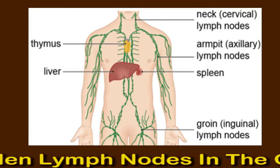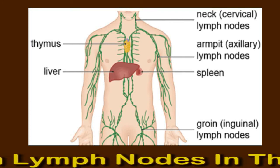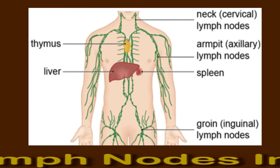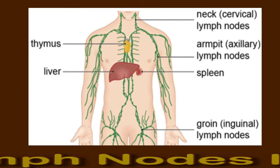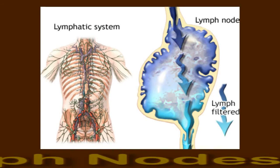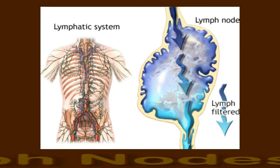Swollen lymph nodes in the groin may indicate an infection or inflammation near those particular lymph nodes. In this video, learn about the possible causes of swollen lymph nodes in the groin, as well as when to see a doctor.